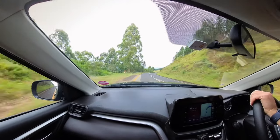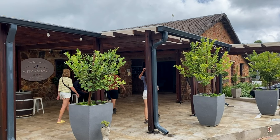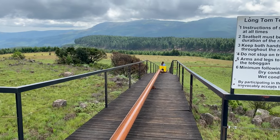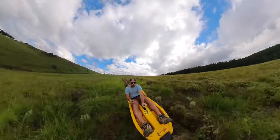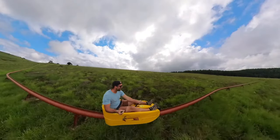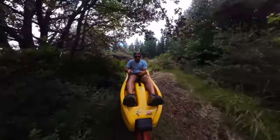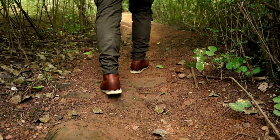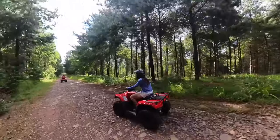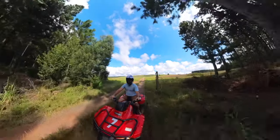Situated on the beautiful Long Tom Pass, Misty Mountain is an adventure destination with a variety of activities. The most popular one is the toboggan, an alpine coaster that winds around the mountain for 1.7 kilometers at a speed of around 45 kilometers per hour — it's a thrilling and beautiful ride. You can also go hiking, mountain biking, or quad biking. We joined a one-hour guided quad bike tour which took us along forestry roads and remote mountain paths.